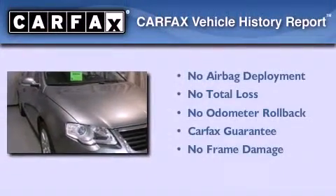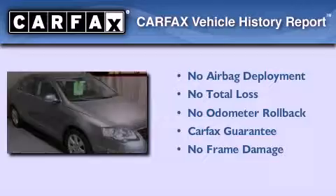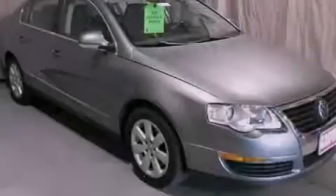Not to mention that this Volkswagen qualifies for the Carfax buyback guarantee. Call now to find out how you can own this breathtaking vehicle.